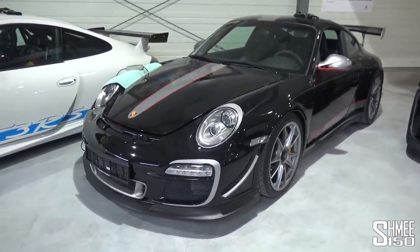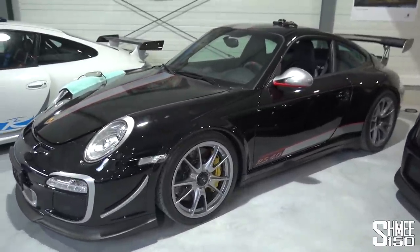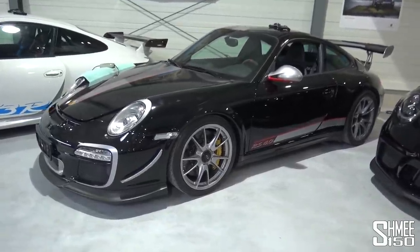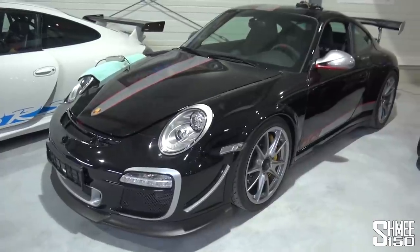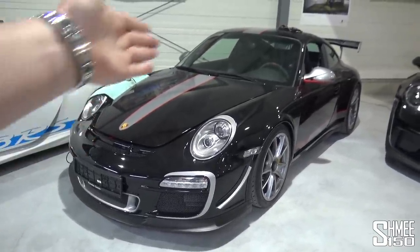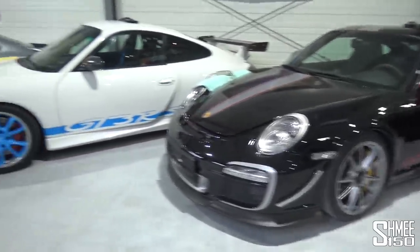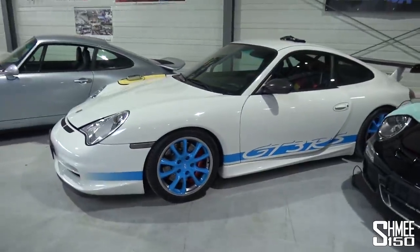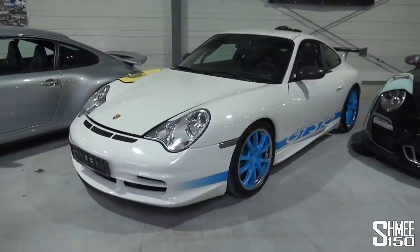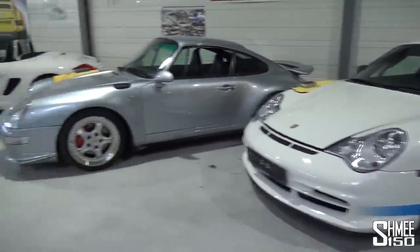Moving on to another GT3 RS — I think the most legendary of the 997 generation — one of 600 of the GT3 RS 4 Litre, when they took the engine up from the 3.8 to the 4 litre but still with the 6-speed manual gearbox. Very highly sought after. Basically they were either white or black with the livery pack you can see around the exterior. Then going back a generation, we have the 996 GT3 RS in white with blue wheels and blue touches.